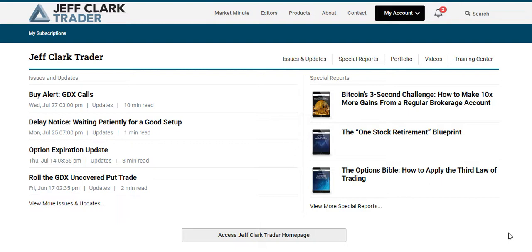The way Jeff structures his trades, he only focuses on a few investments but can trade them over and over, taking bets on whether the market rises or falls. That's Jeff Clark Trader in a nutshell.